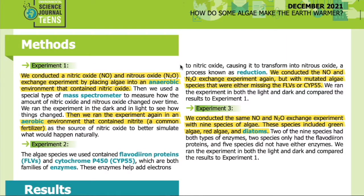Methods. Experiment one: we conducted a nitric oxide (NO) and nitrous oxide (N2O) exchange experiment by placing algae into an anaerobic environment that contained nitric oxide. Then we used a special type of mass spectrometer to measure how the amount of nitric oxide and nitrous oxide changed over time. We ran the experiment in the dark and in light to see how things changed.